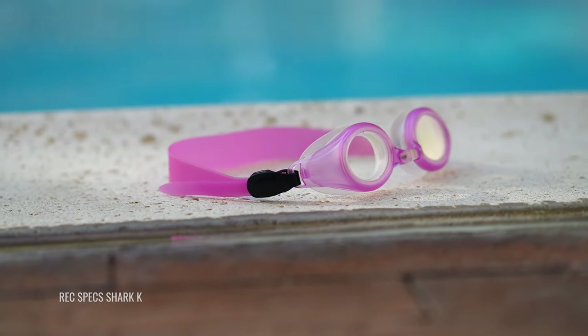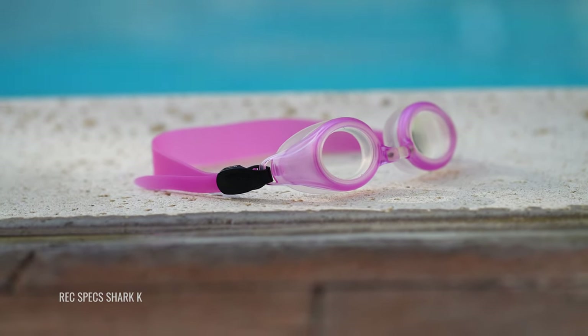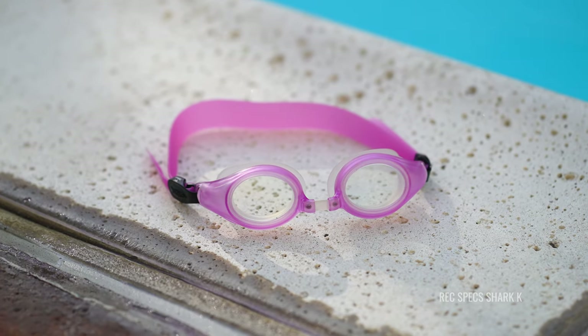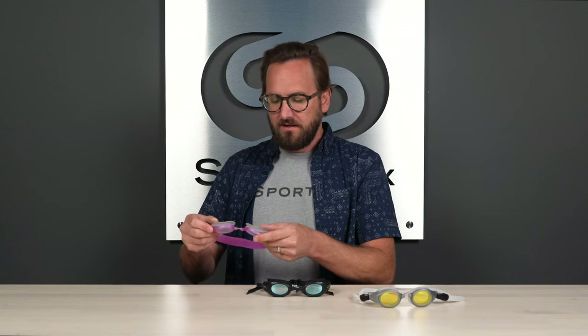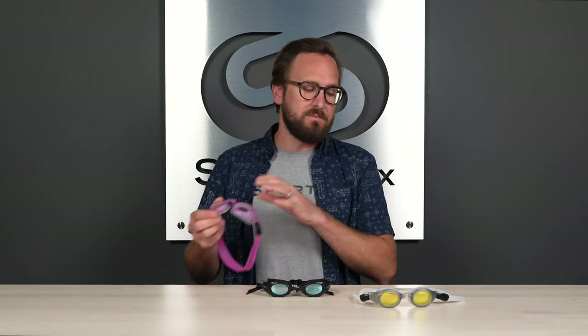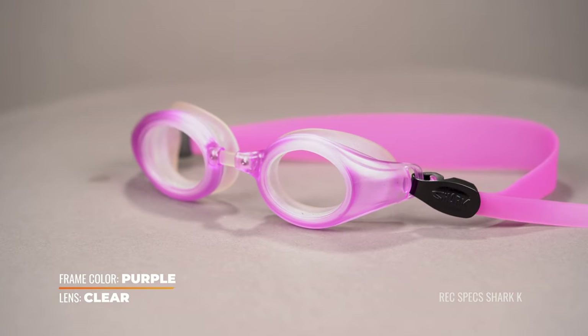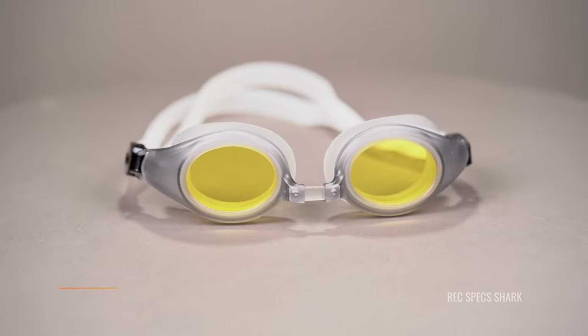The strap, obviously, since this goggle is meant for kids, is going to be smaller, as well as a little bit different in design — you have a single thick piece of silicone strap that is adjustable at the temples. Really everything else is identical between the two in terms of eye size, eye shape, and the silicone eye cup. The other thing that is different are the color options — you have a more fun range of color options for the kid's version compared to the adult version.